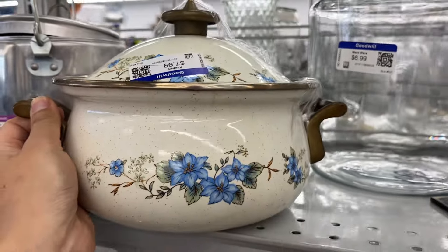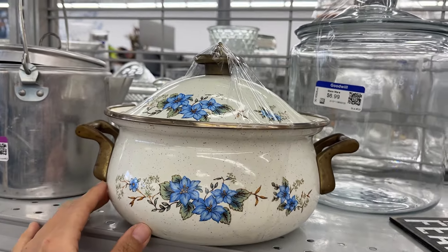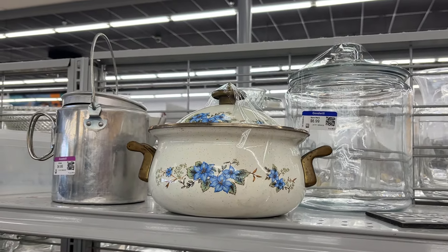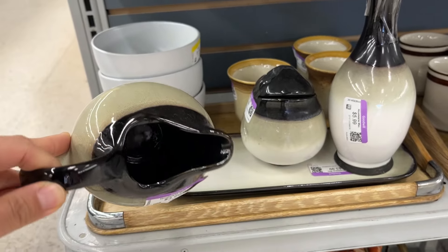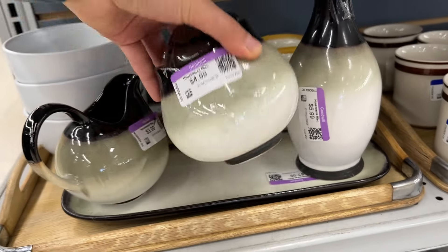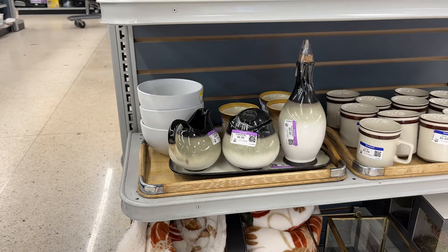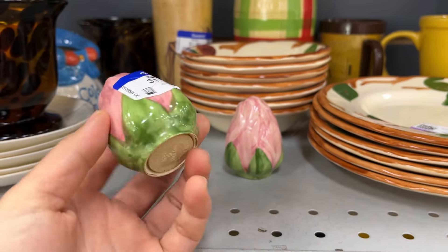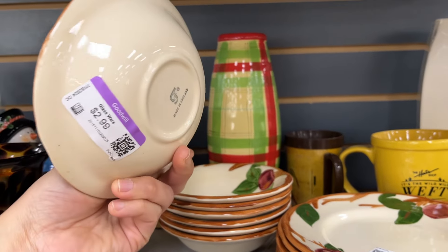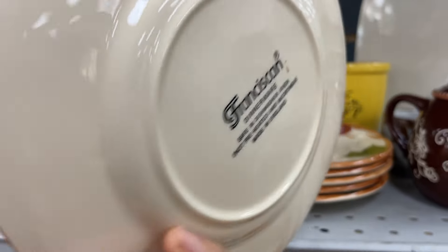And this is Enemoware at $8 — it has brass handles and a brass knob. These are by Sango: $4 for the creamer and $5 for the sugar bowl, and this one is $6. And of course these are Franciscan salt and pepper shakers at $2 each. And more Franciscan, made in England, $3, and the plates are also $3 and made in England.